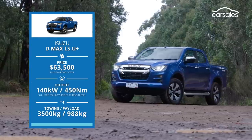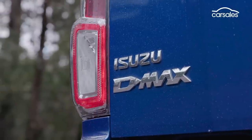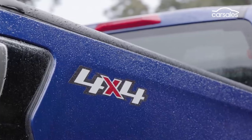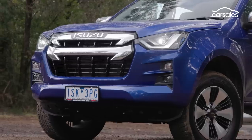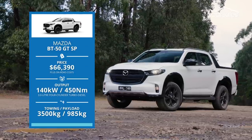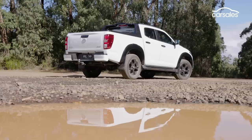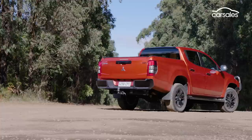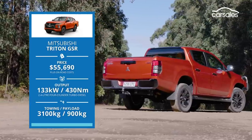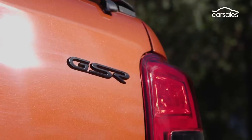Next up, Isuzu's popular D-Max, here as an LSU Plus. Historically bought as a dependable workhorse, the latest D-Max wants to be seen as an equal of its peers in terms of daily use too. Does it succeed? Mazda's BT-50 is mechanically identical to the D-Max, but the GT-SP variant we have here differs in terms of equipment — for better or for worse, we shall find out. The Mitsubishi Triton GSR is a solid value proposition, but that's only one part of our equation. Is it talented enough in other areas to lift the best ute title?